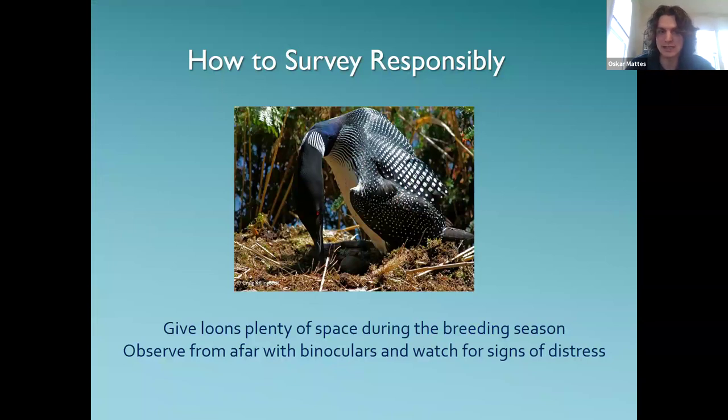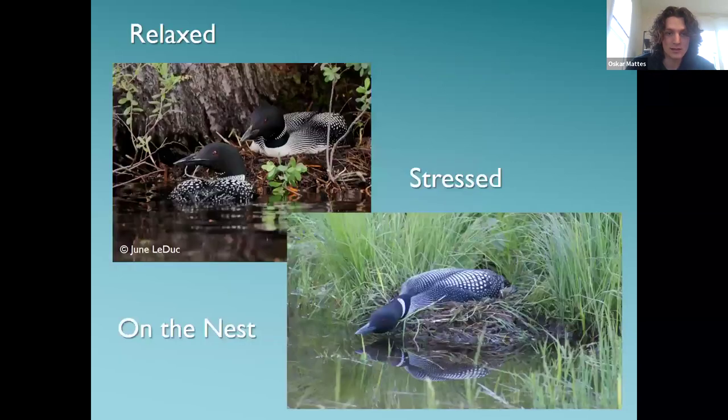It's really important to use caution during the breeding season, because humans can have a very outsized negative impact on nesting success if you get too close and don't observe their boundaries. On the nest, a relaxed loon pair will have their heads up, looking around, acting normally. A stressed loon will have its head down, ready to dart into the water at a moment's notice. If you see this, back away — you are much too close. The loon can flee the nest at that point, leaving eggs susceptible to predation.